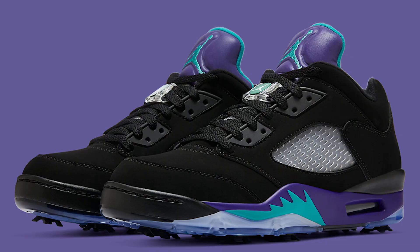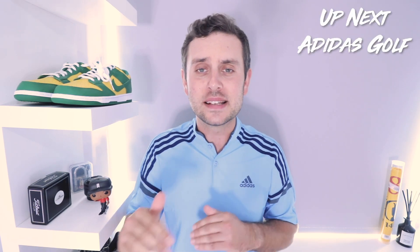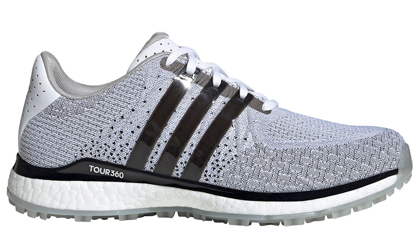Moving on to Nike and Jordan Brand, they have brought out the worst shoes so far this year for them. They've been smashing it week on week with releases and the shoes Nike have been producing have been fantastic, but this reverse grape colorway of the Jordan 5 golf shoe is absolute trash. I just don't know what they're doing. Hopefully we'll see some cooler colorways of this shoe, but for me this is a big pass.